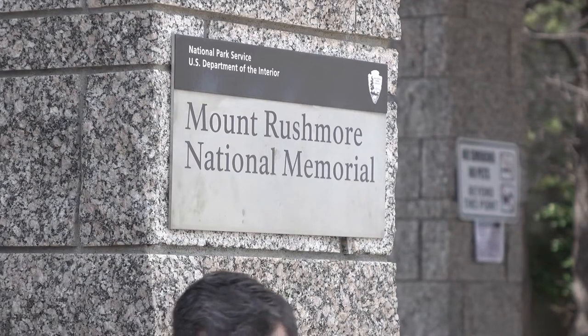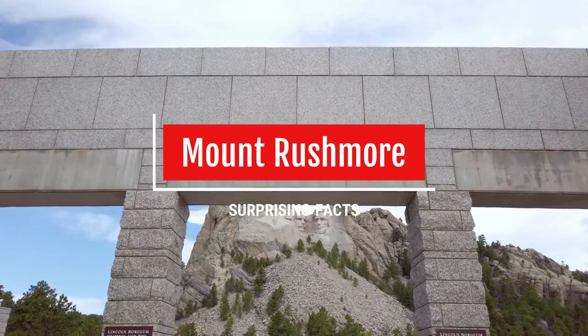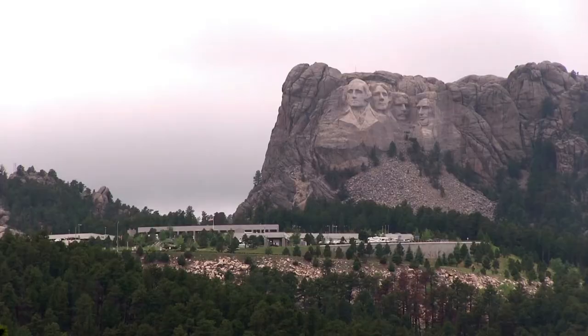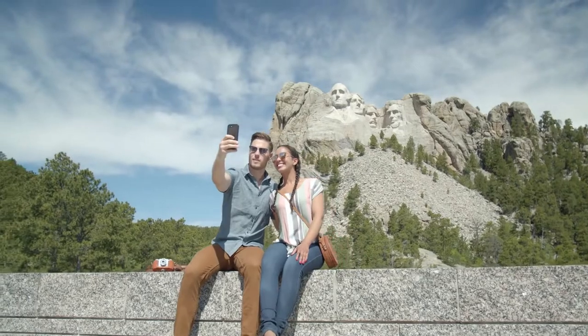Mount Rushmore National Memorial is an incredible vista in western South Dakota. This huge monument celebrated its 75th anniversary in 2016. Here are 23 fascinating facts about the sculpture that has captivated so many people.